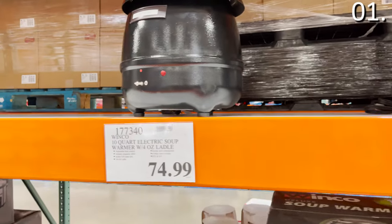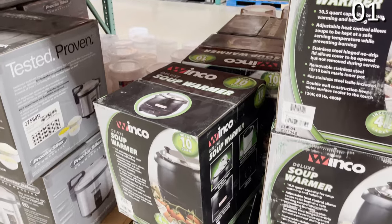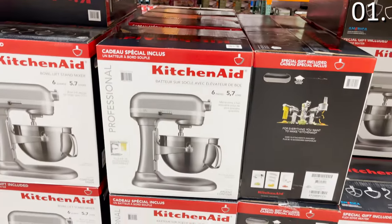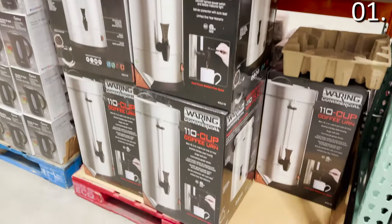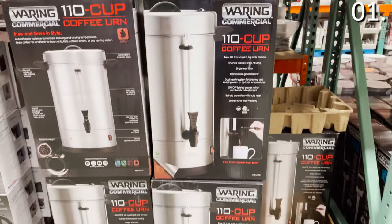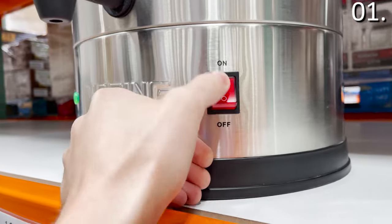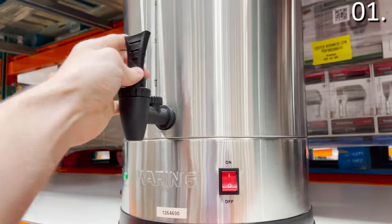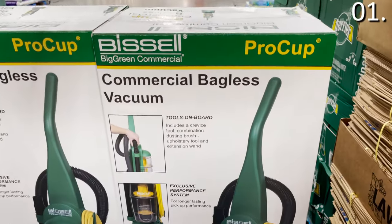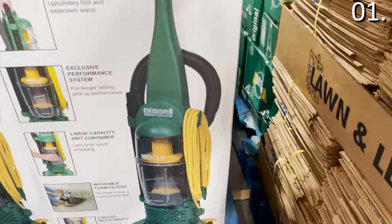I found a $75 soup warmer that handles 10 quarts of soup — something you might see at a Panera, but high quality enough to bring into your home. This KitchenAid professional mixer is $350. The 110-cup commercial coffee urn is $115 — a solid consideration for an office versus those huge portable coffee carriers. It will pay for itself very quickly. The Bissell commercial vacuum cleaner for $170 is bagless, upright, looks like something you'd see in a hotel, but is a hardcore model you could bring into your home.